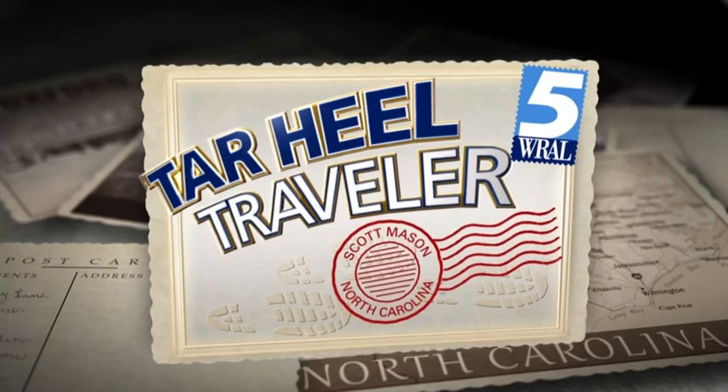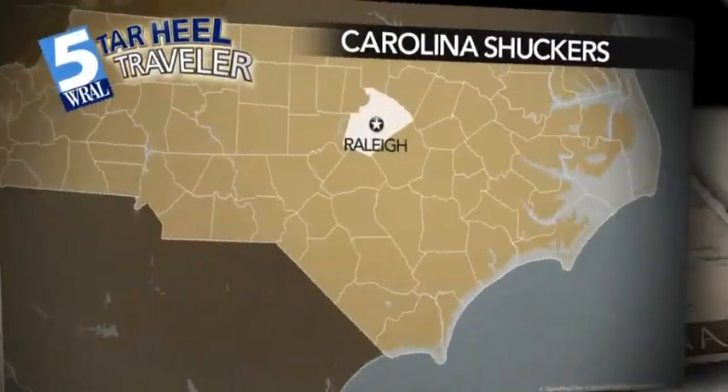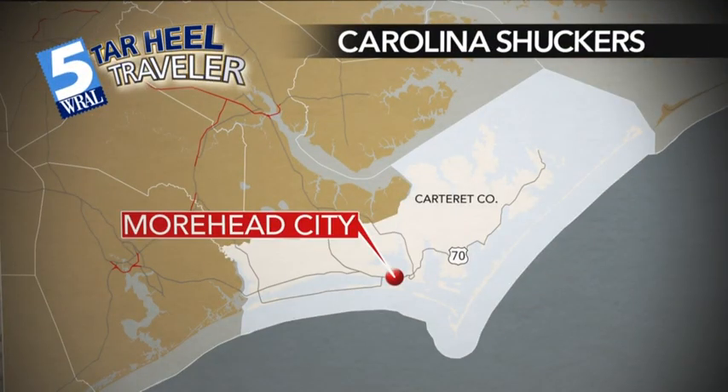Crack it open, slurp it up. Our Tar Heel Traveler has been on an oyster kick lately, and tonight we find Scott Mason in Morehead City with a master oyster shucker wielding a beautiful knife.